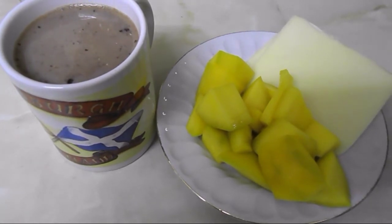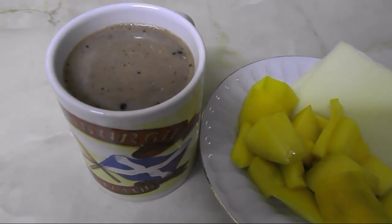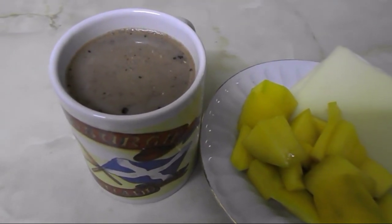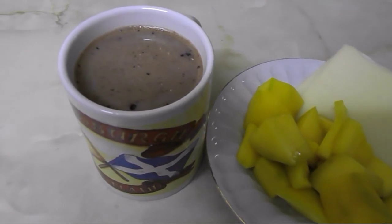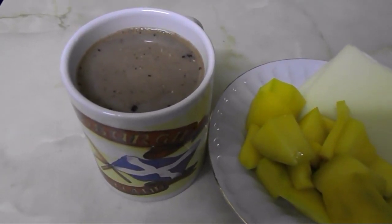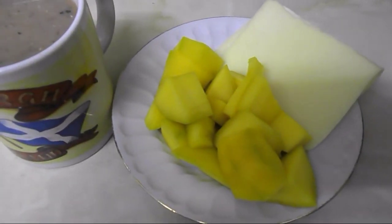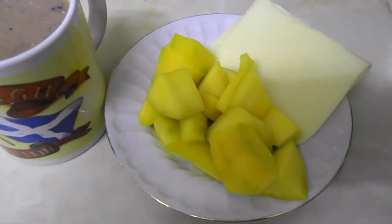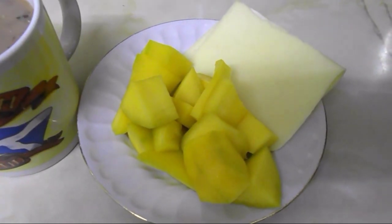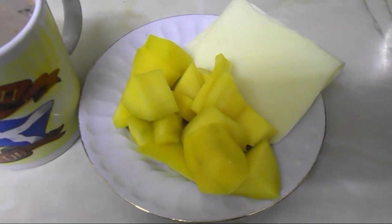It's ten o'clock and I'm going to have a snack. I'm having an Options hot chocolate — 11 grams for two syns — made up with water and the remaining milk from my healthy extra A allowance measured this morning. I'm having it with mango, which is free food, and 35 grams of Edam, which is my healthy extra A choice.